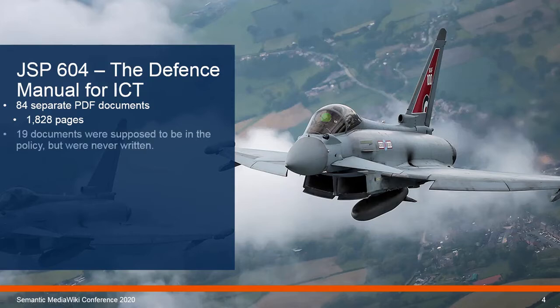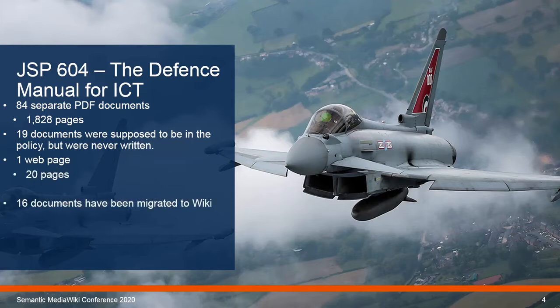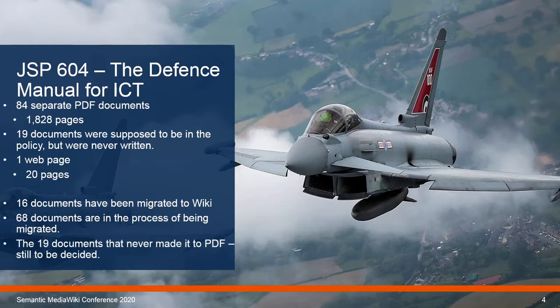When the previous version of the policy was published, it was due to have an extra 19 PDF documents which never made it, covering a variety of subjects. These PDF documents were linked to from a webpage that if printed would take 20 pages. 16 documents have been migrated to the wiki so far, and 68 documents are in the process of being migrated from PDF to wiki format. The 19 documents that never made it to PDF — that's still to be decided. The conversion process is still very much work in progress; I can assist in the publication but I can't verify the contents I create, and the appropriate subject matter experts are due to be involved.